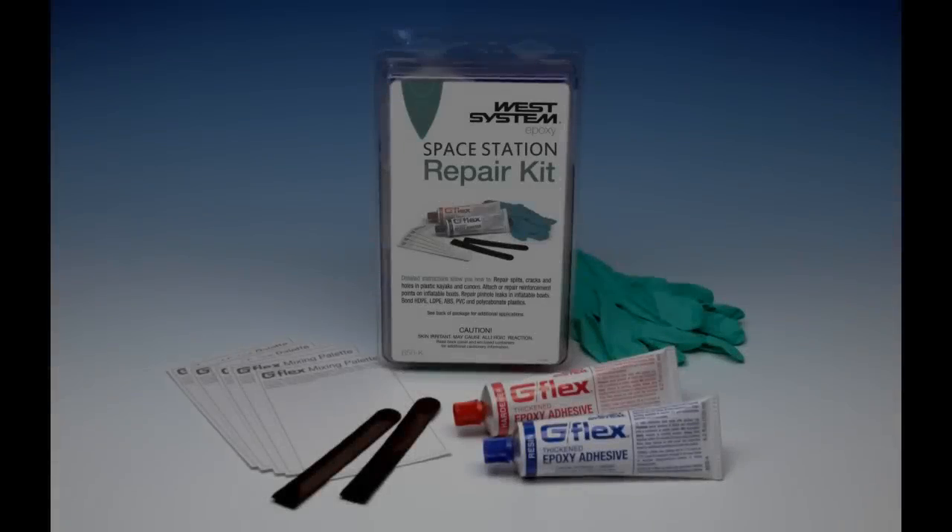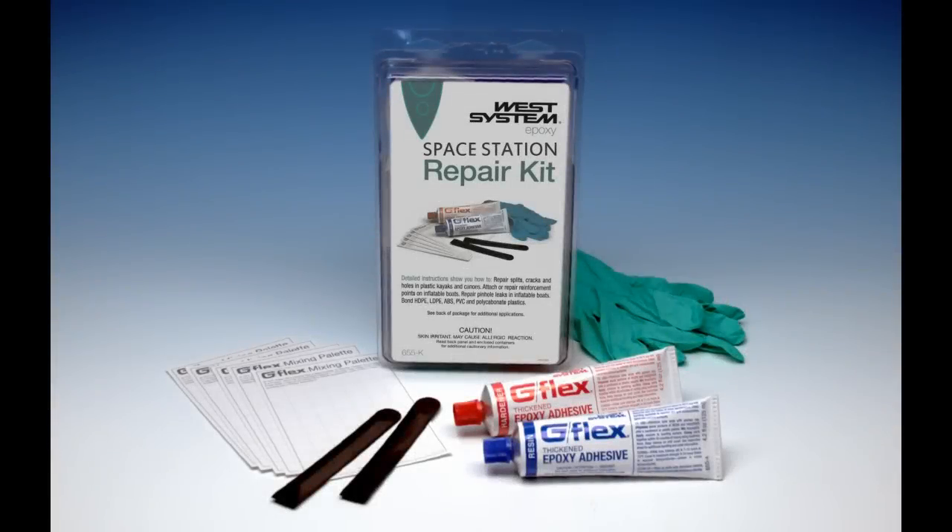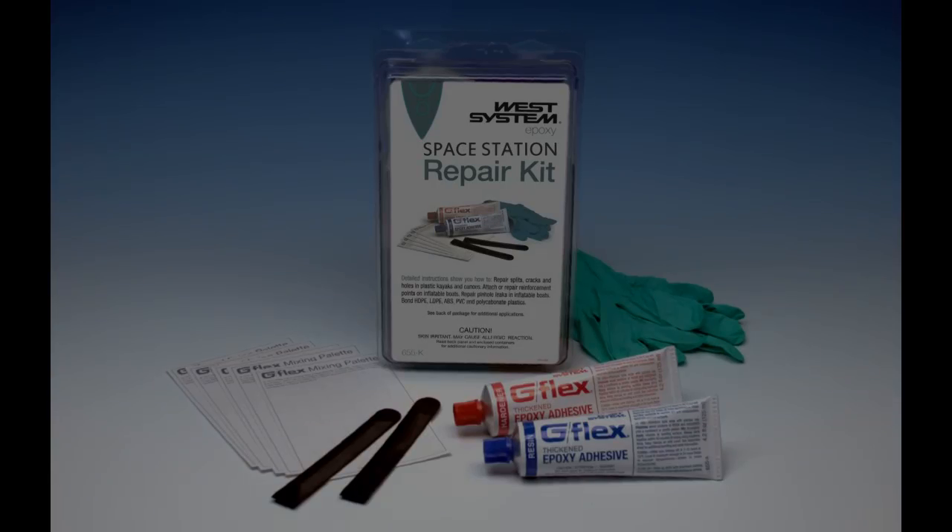That brings us to the top 3, and at number 3 we have the Space Station Repair Kit. You can buy this in any shop close to you. It's invented to patch holes in the Space Station in case there is space debris that makes a hole. They invented it to patch holes — here's the proof.